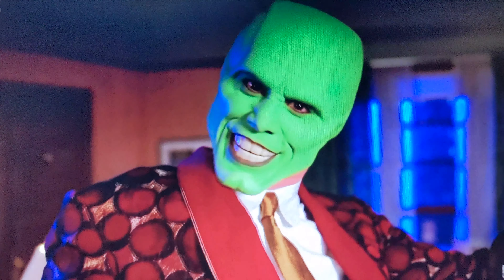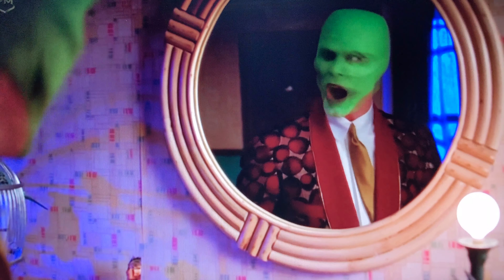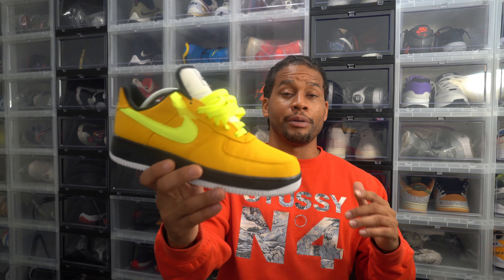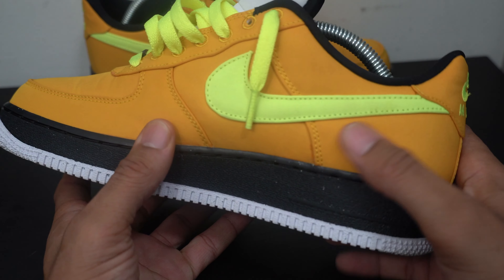My second Nike By You design is inspired by one of my favorite movies when I was a kid called The Mask. Jim Carrey starred in it — he was a bank clerk that didn't know how to talk to women, but when he found this ancient mask he was on one. He was decked out in a yellow suit, white shirt, black tie, black shoes, and that's how I built these out.